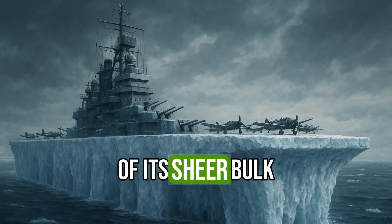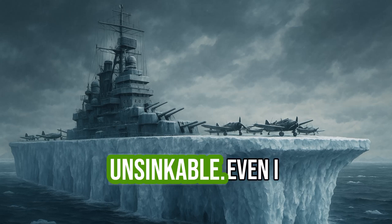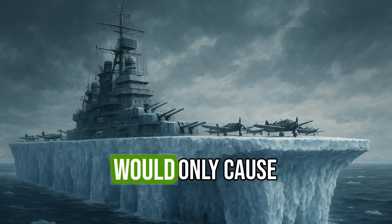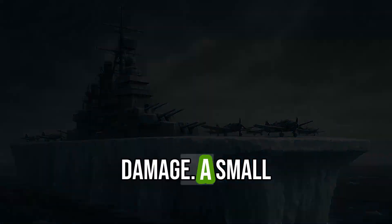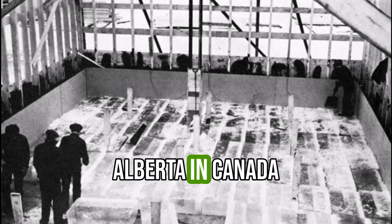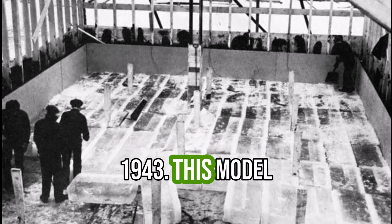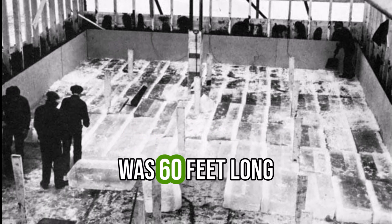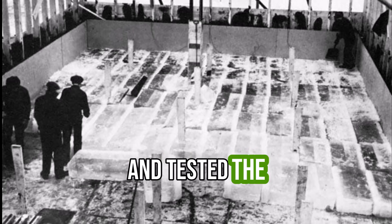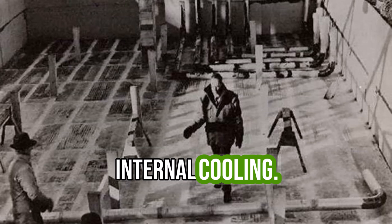Because of its sheer bulk, the vessel would be virtually unsinkable — even a direct torpedo hit would only cause superficial damage. A small-scale prototype was actually constructed in Alberta, Canada, on Patricia Lake in 1943. This model was 60 feet long and tested the feasibility of maintaining structural integrity and internal cooling.